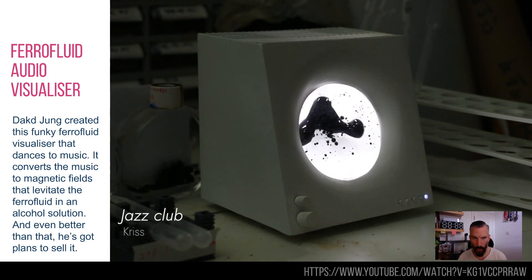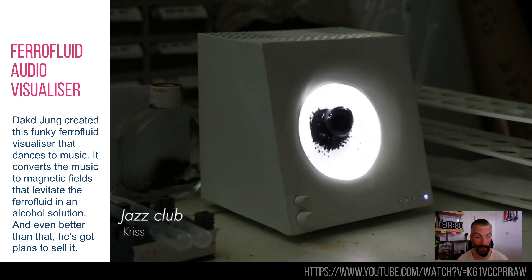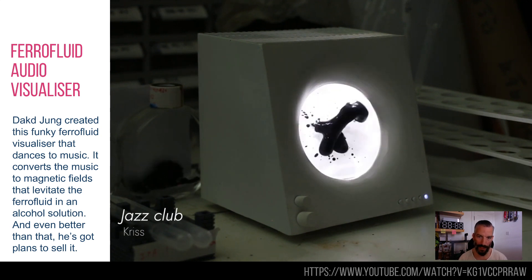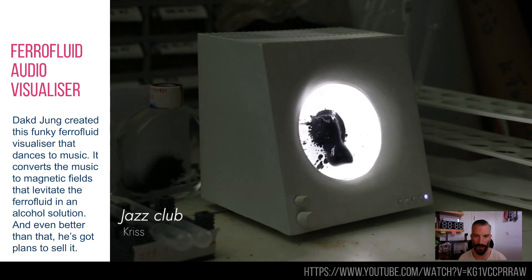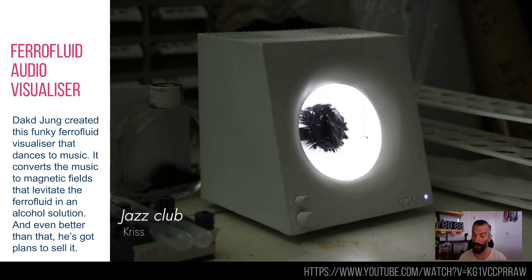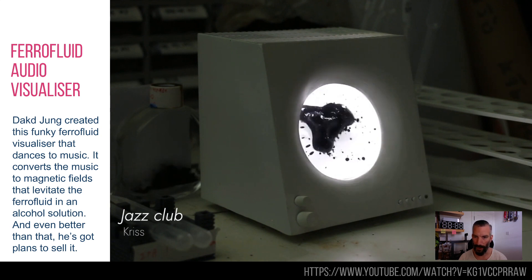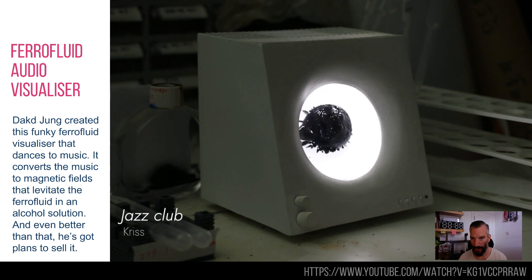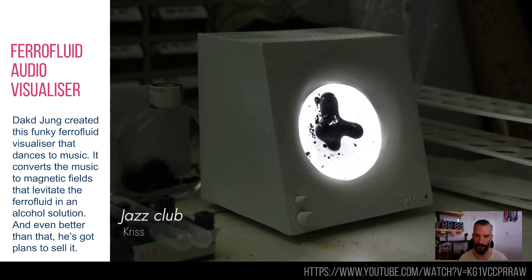Ferrofluid — always love a bit of ferrofluid. I saw this a couple of months ago as an experiment, but now you can probably buy one of these soon. This is a music visualiser — if you could hear the music, you would see it pulsing along to the beats. It's ferrofluid, a magnetic fluid — basically iron particles suspended in a clear alcohol — and there are magnets around it which pull it in different directions.